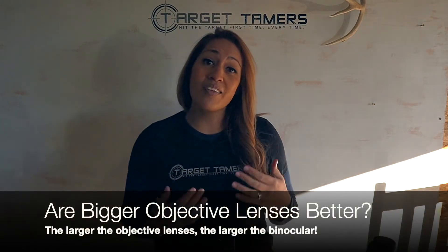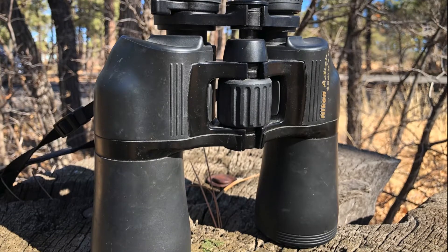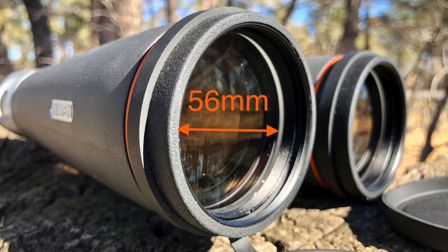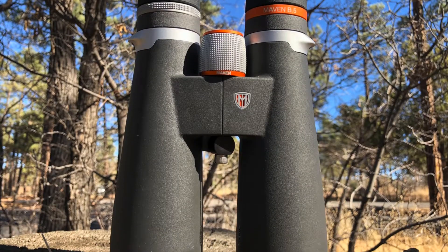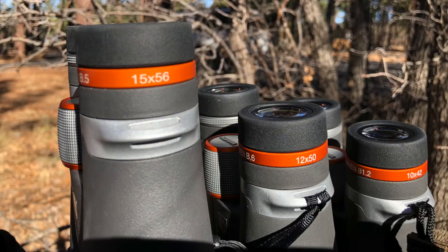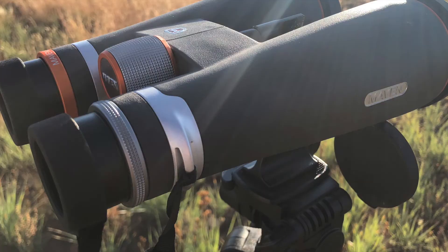Is a bigger objective lens better? The larger the objective lenses, the larger the binocular. Bigger binoculars with objective lenses larger than 50 millimeters are best suited to tripod mounting and have noticeable low-light performance strengths — this can be incorporated into some hunting styles and for amateur astronomy. 42-millimeter objective lenses are a recommended size for all-purpose applications.